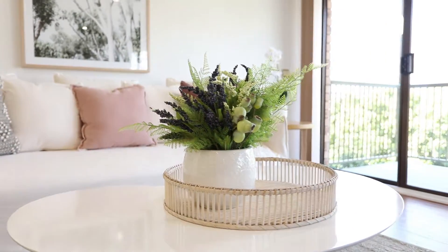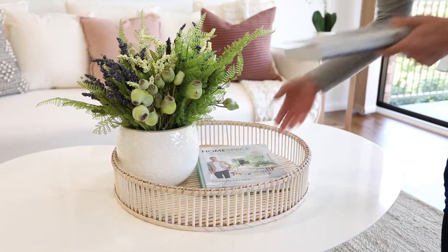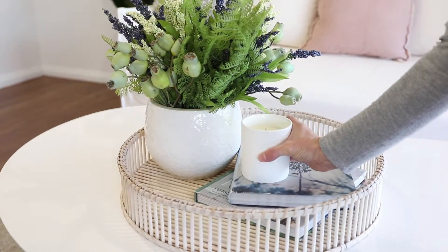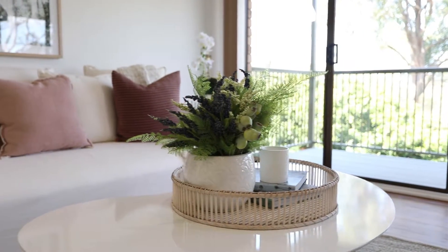Use a vase with flowers and place it to one side of the tray. It's always good to use books when styling. Take two books and place them in the tray slightly angled, then place the candle on top of the books. This will create different heights within the tray, making an eye-catching display.